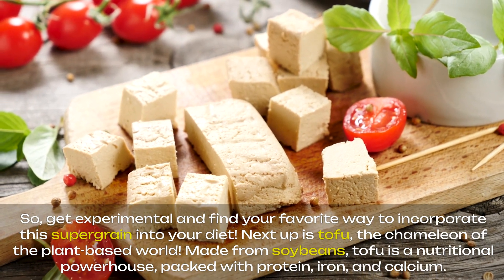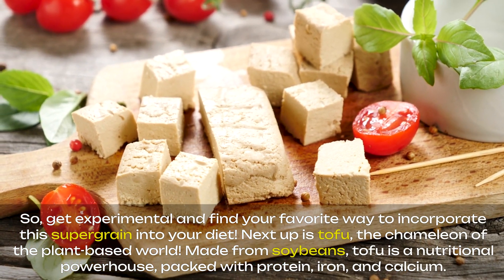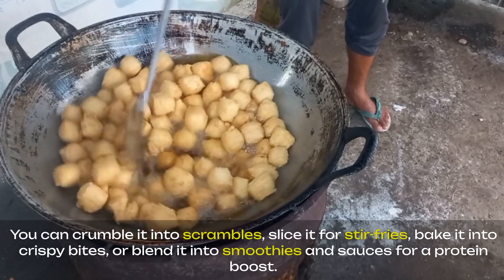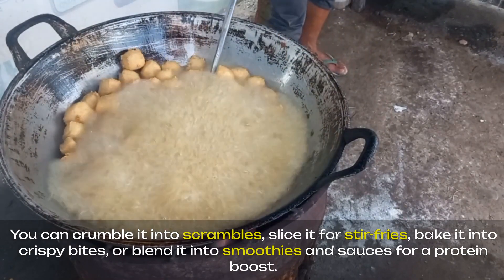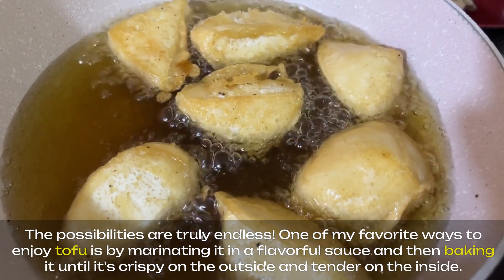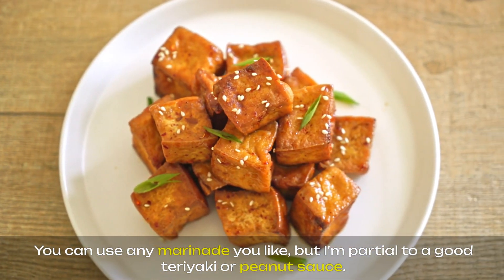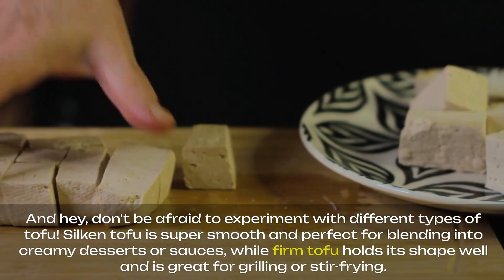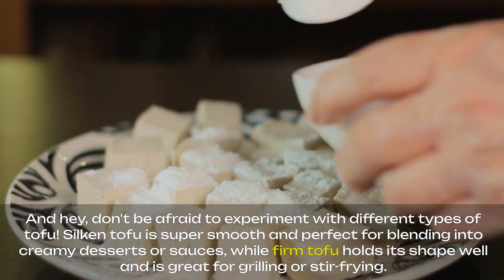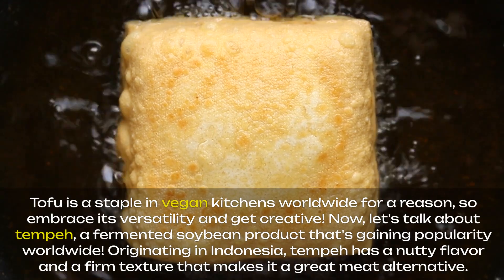Next up is tofu, the chameleon of the plant-based world. Made from soybeans, tofu is a nutritional powerhouse packed with protein, iron, and calcium. And the best part? It's incredibly versatile and takes on the flavors of whatever you cook it with. You can crumble it into scrambles, slice it for stir-fries, bake it into crispy bites, or blend it into smoothies and sauces for a protein boost. One of my favorite ways to enjoy tofu is by marinating it in a flavorful sauce and then baking it until it's crispy on the outside and tender on the inside — I'm partial to a good teriyaki or peanut sauce. Don't be afraid to experiment with different types of tofu: silken tofu is super smooth and perfect for blending into creamy desserts or sauces, while firm tofu holds its shape well and is great for grilling or stir-frying. Tofu is a staple in vegan kitchens worldwide, so embrace its versatility and get creative.